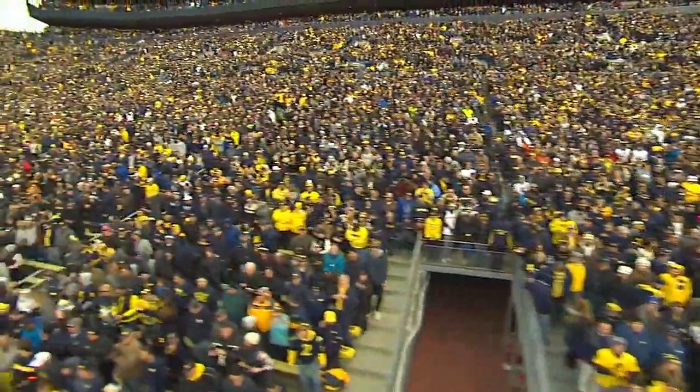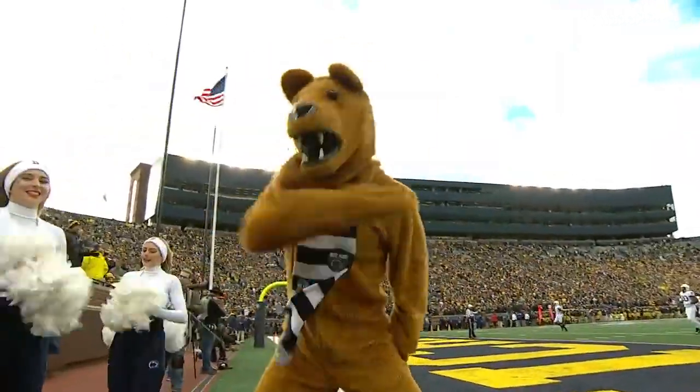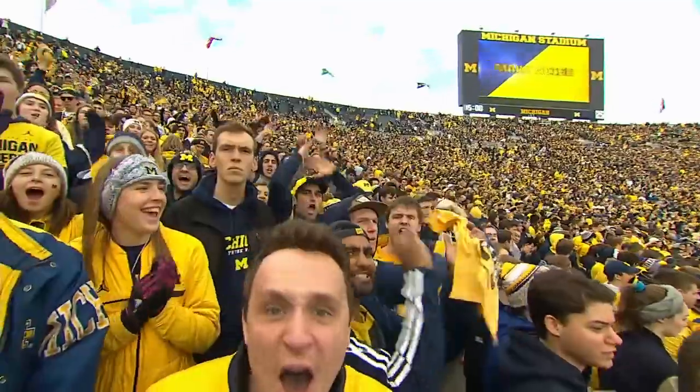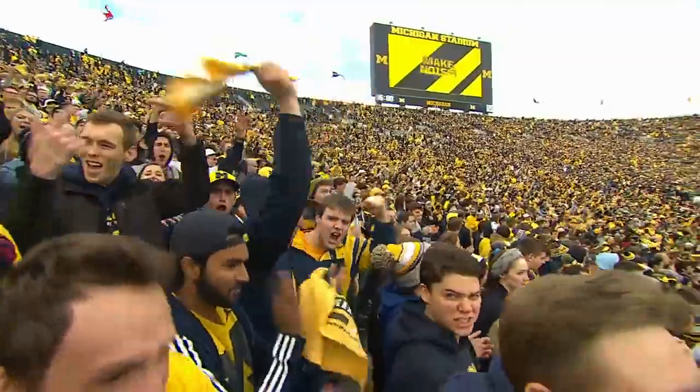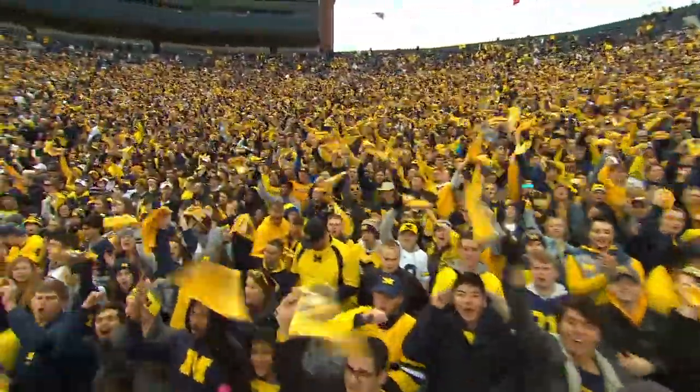45 degrees and a swirling wind inside the Big House. Chris Fowler along with Kirk Holmgren. We're going to see Penn State's offense challenge that Michigan defense right away. Wolverines won the toss and deferred, so Jake Moody to boot it away.